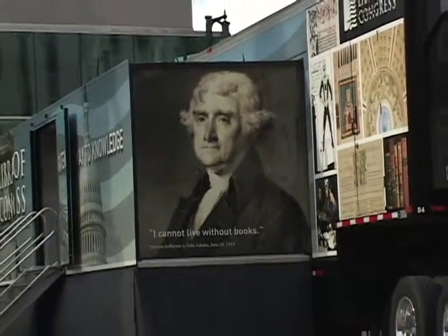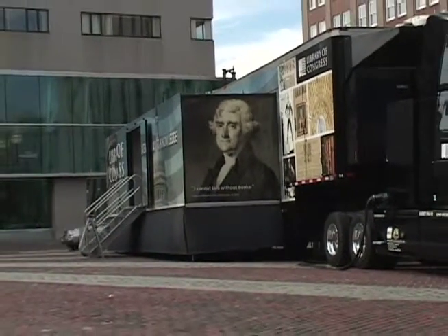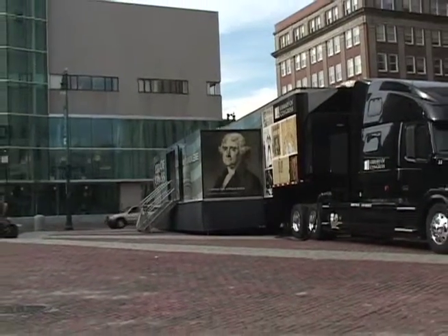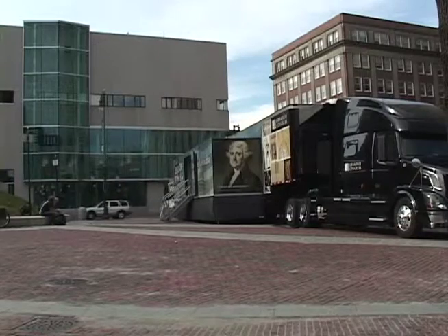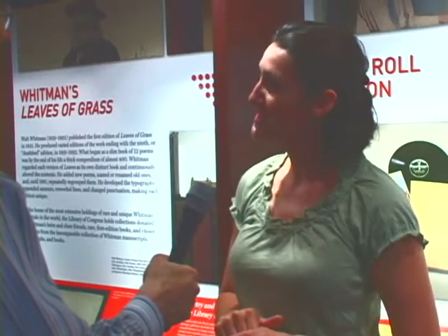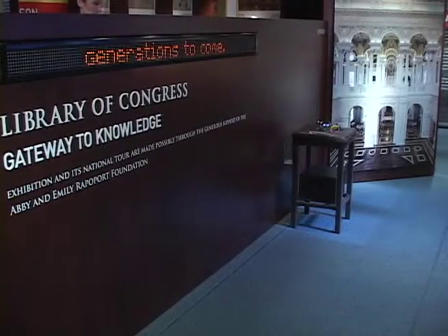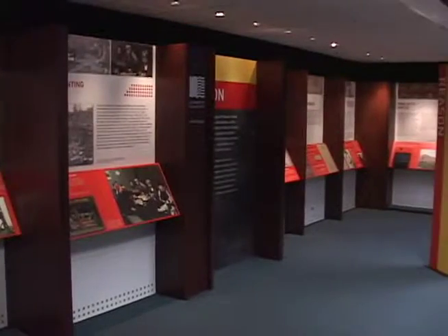Abigail, we're in a great big truck here on Monument Square with a lot of things in it. Give us a little preview. We are standing inside of the Gateway to Knowledge Traveling exhibit from the Library of Congress. It's housed inside of a great big truck — a custom-built, double-expanding semi — that allows us to have 1,000 square feet in here. We're using that 1,000 square feet to introduce people, or reintroduce them, to what the Library of Congress is and some of the amazing resources that are available there.